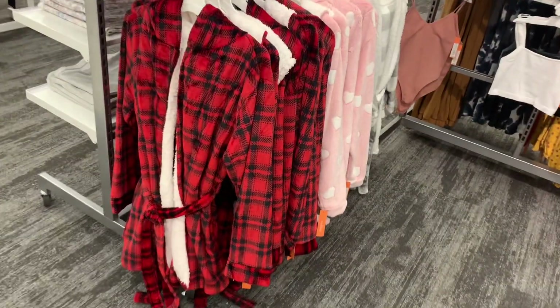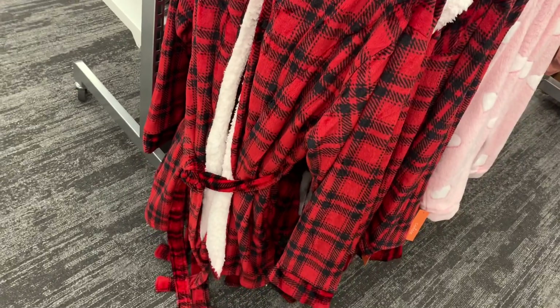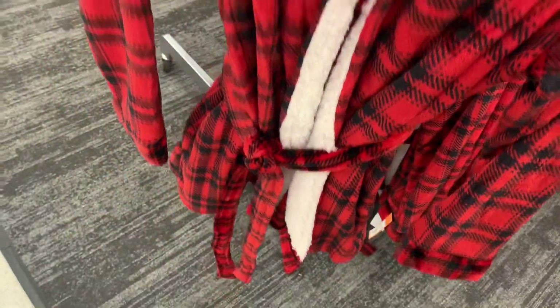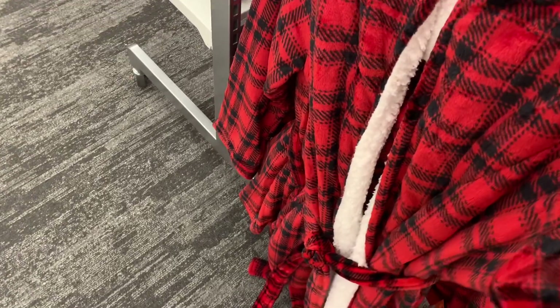I almost like these robes better than the ones at Walmart. I really like this red one — it'd be hard to choose because Walmart has good ones too. But these have Sherpa on the inside throughout the whole thing, and they do have a belt. It just looks so comfy. Maybe I'll get one from each store.